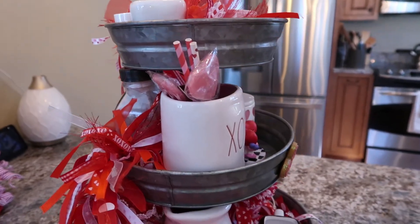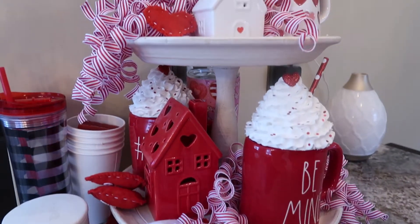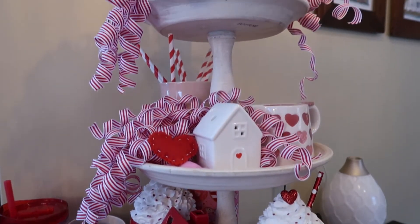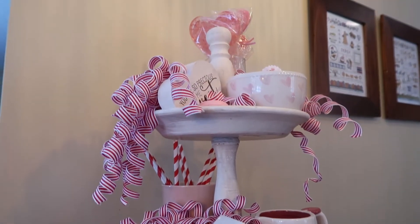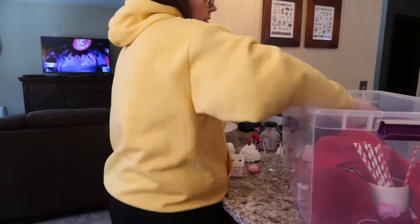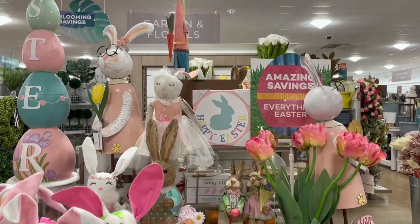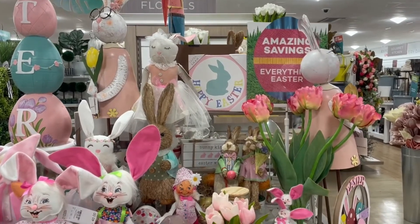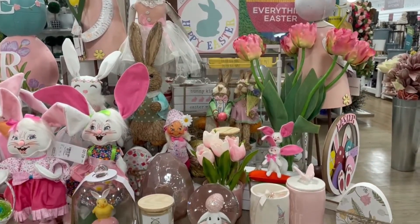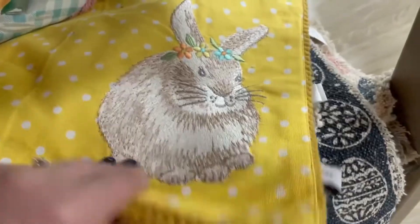Then I needed to take just a minute to undecorate. Yes, it's March and I still have Valentine's Day decorations up, but I absolutely love the way my tiered trays had turned out this year. I wasn't sad to leave them up into March, and I didn't have St. Paddy's Day decor or anything. So after I got that packed away, it was time to go see if there were any fun little Easter finds to add to my Easter decor this year.